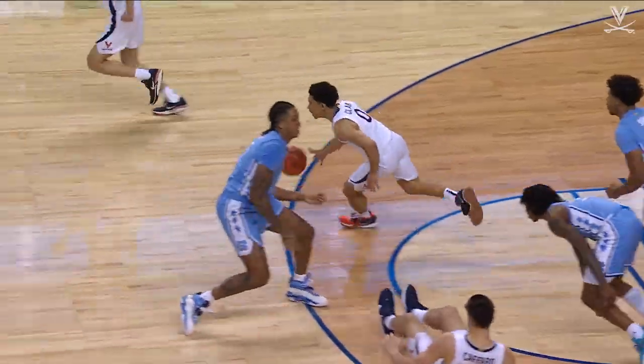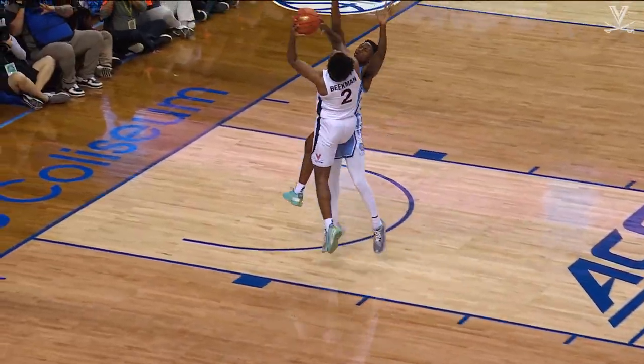Baycott lost the basketball, it's loose on the floor. Virginia's got it! Here they come in transition — Beekman, layup good!